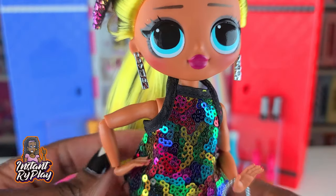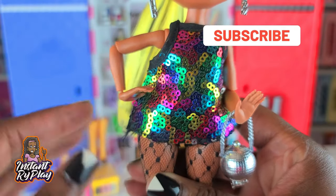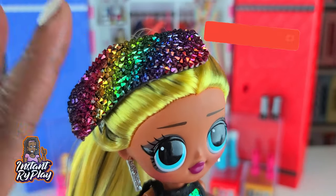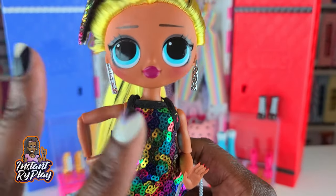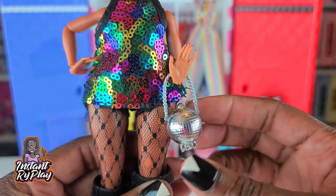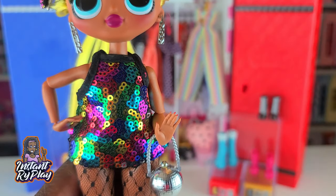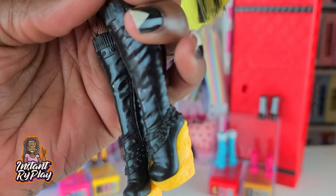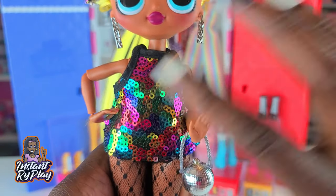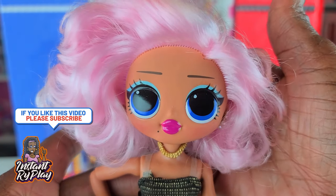Oh my goodness — you just have to see my girl right here! I gave her a totally different look. She has on a little top from a Na Na Na Surprise, paired with this little barrette. I thought the rainbow colors on the top and the barrette went really well together — she looks great. I love this little disco ball purse; she looked like a disco ball to me so I thought it worked. These little boots with the yellow tones pull out the yellow in her hair. I love this look on All Girl.